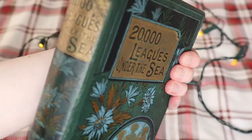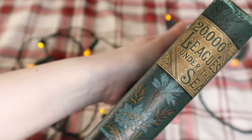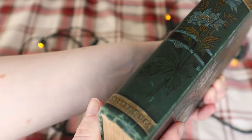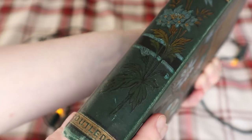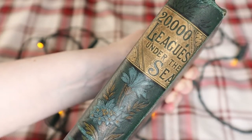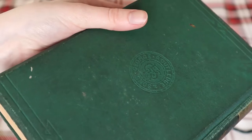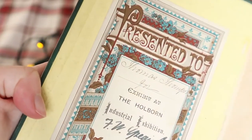It was published by Routledge and Sons and translated by Henry Frith. I think the original book was written in French — don't quote me on that, but I think it was. I actually don't know how old this book is, so if you know or you recognise it, please comment below. I've tried researching it myself but I haven't had any success.